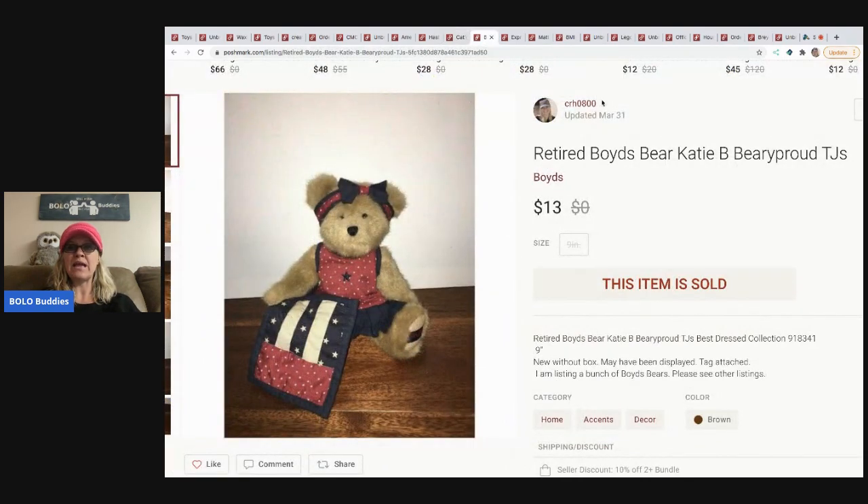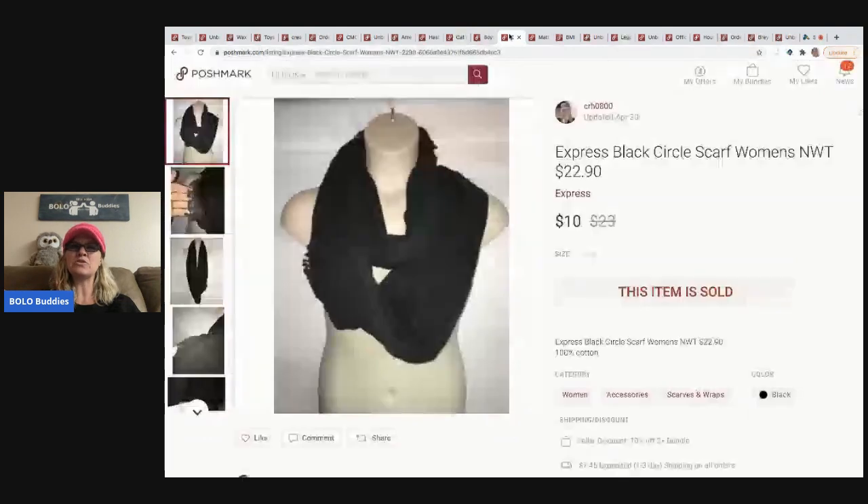The next item is a retired Boyd's Bear — Katie the Berry Proud, TJ's edition. She's not one of the ones going for crazy money right now. If you haven't watched my Boyd's Bear video, go check it out — there are certain ones trending right now, though by the time this posts they may not still be trending. Make sure you do your research.